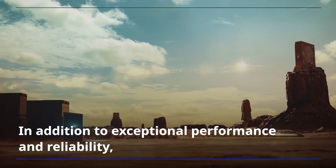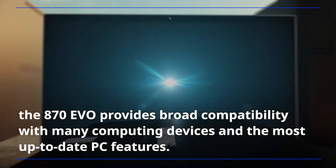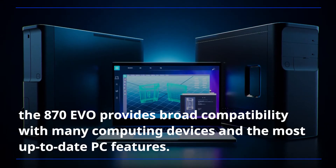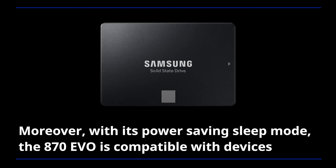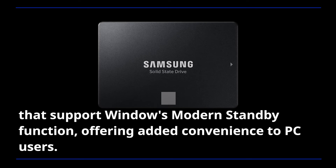The 4 TB model also carries a 5-year limited warranty. In addition to exceptional performance and reliability, the A70 EVO provides broad compatibility with many computing devices and the most up-to-date PC features. The drive can be used with all devices that have a 2.5-inch SATA interface connection. Moreover, with its power-saving sleep mode, the A70 EVO is compatible with devices that support Windows' modern standby function, offering added convenience to PC users.